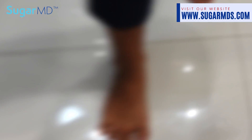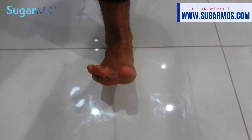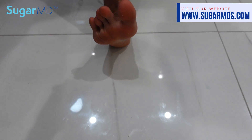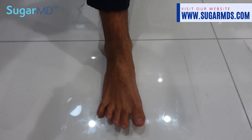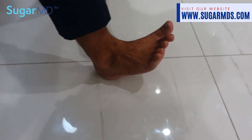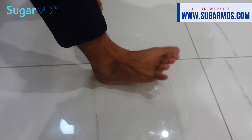The next exam is ankle dorsiflexion. Sit on a chair with your foot flat on the ground, then raise all your toes towards your shin while keeping your heel on the floor. Hold for a few seconds and relax. Inability to lift the foot properly may point towards motor weakness or nerve impairment due to neuropathy.